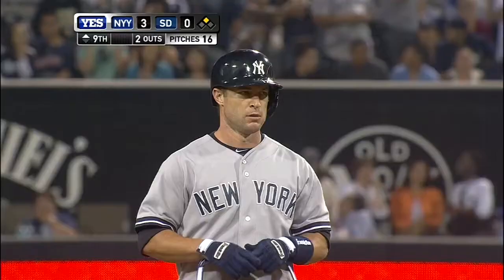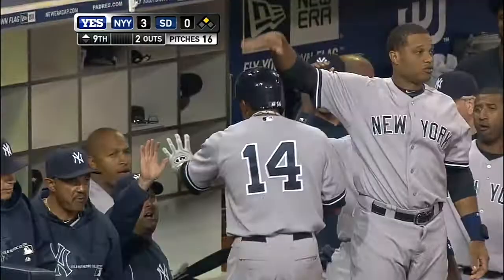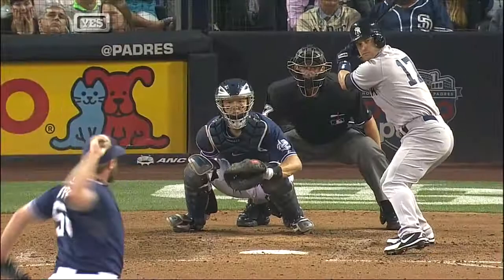The Yankees lead is 3-nothing. The importance of the stolen base and hitting with runners in scoring position pays off as the Yankees pick up an insurance run with two outs. Nix picks on a high fastball, rips it to right field. Venable was playing very shallow, anticipating a play at the plate — the play was not near the Yankee dugout.